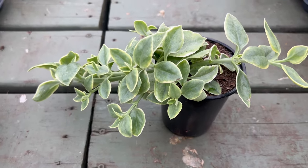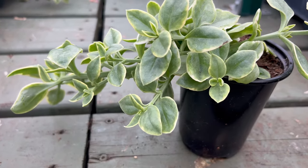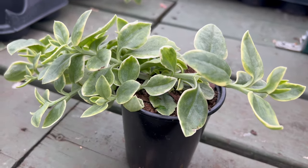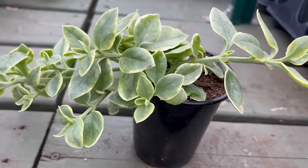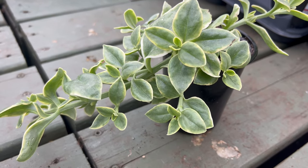Pair it with fellow succulents or low-water perennials for a water-wise and visually appealing landscape. Its spreading habit makes it suitable for filling in gaps between larger plants. Beyond its ornamental value, it's a practical choice for erosion control on slopes and embankments, and its vibrant blooms make it popular for containers, hanging baskets, and window boxes.